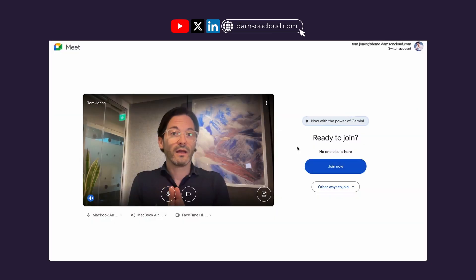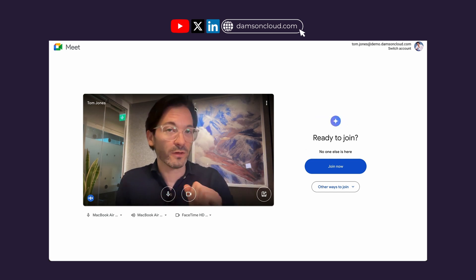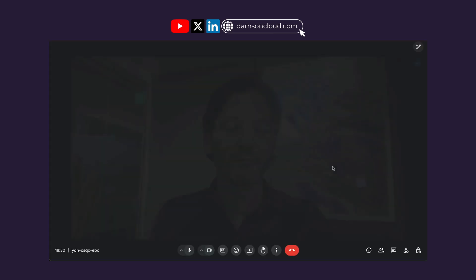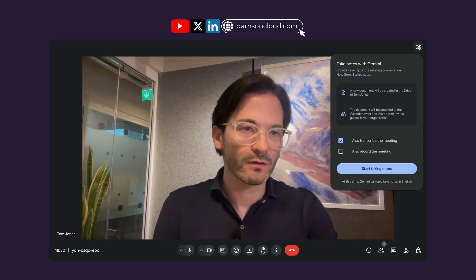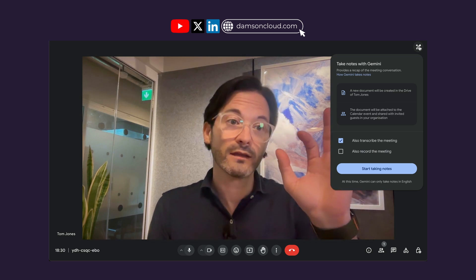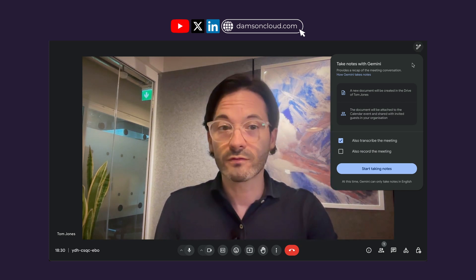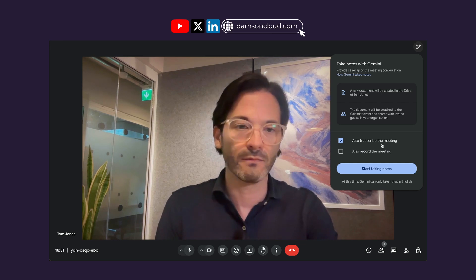I want to start by demonstrating this. In this demo I'm going to join a meeting — I'm assuming you're familiar with Google Meet. If Gemini is already taking notes, it will tell participants before they join. I'm going to click Join now. I'm going to scroll up to the top right-hand corner and we can see the little icon for Gemini — kind of like a little star or gem with a pencil. That's the Take Notes for Me feature.